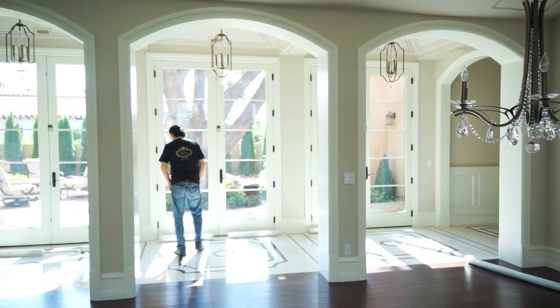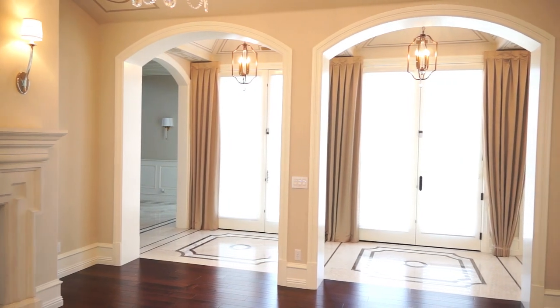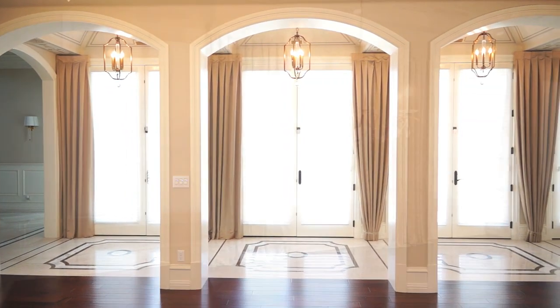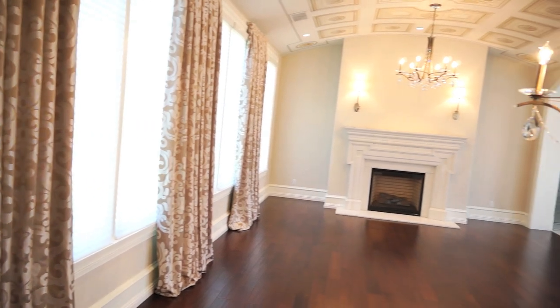When we started coming downstairs, we noticed the house was very hollow and needed some texture in the room. We provided silhouettes, which did a great job. However, all the details of the hinges needed to be hidden, and we did that by providing stationary side panels that covered up all the hinges. In the living room we also did wall panels that covered up the existing wall hardware.